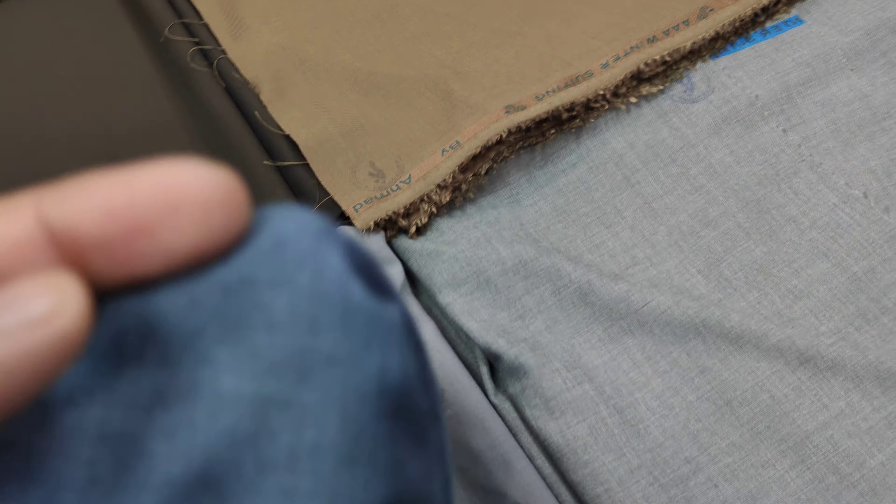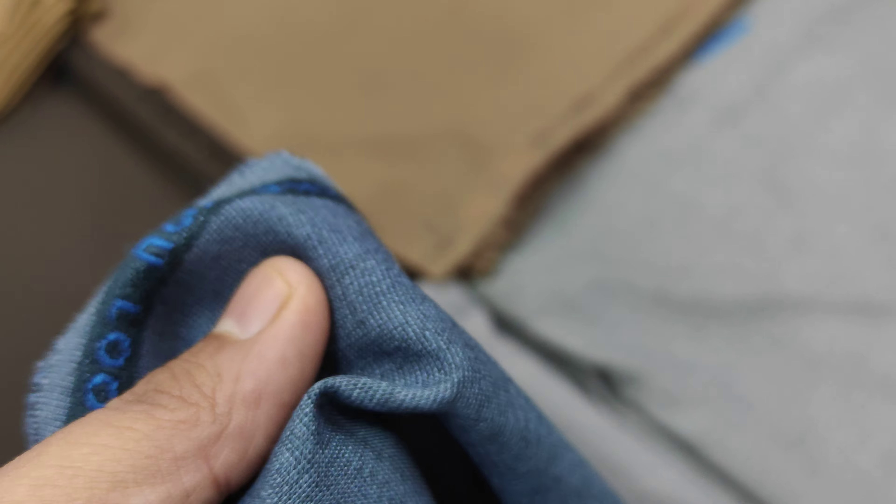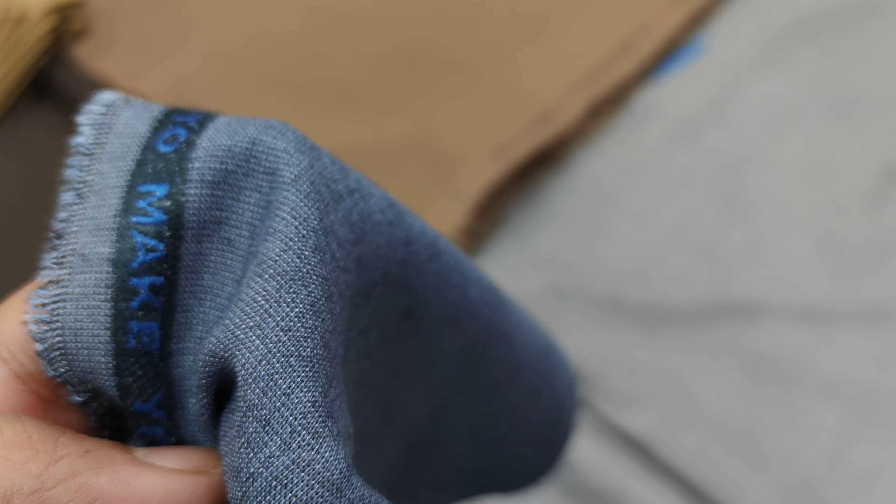If we go to the fabric detail, this is available in two-tone shades with self-design. The self-design features a box pattern on a very minor level, and it is available in two-tone shades.